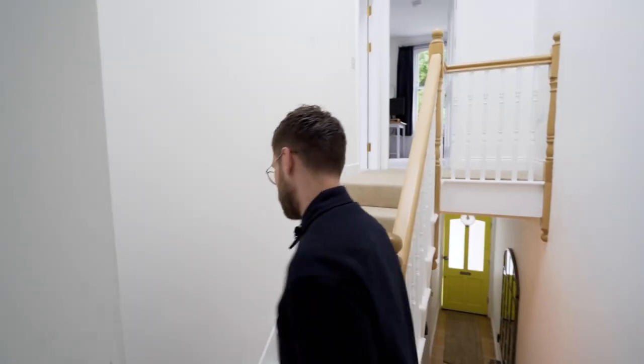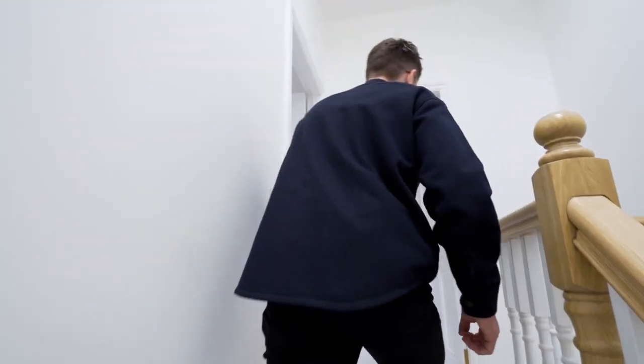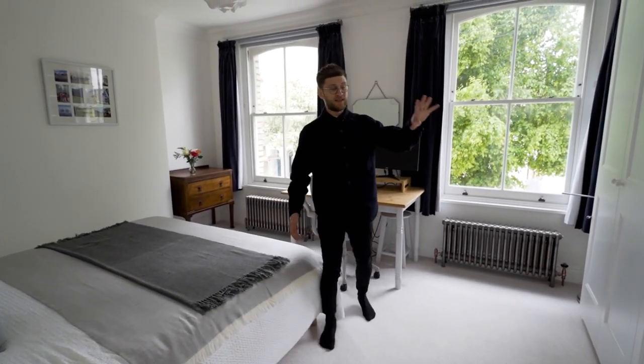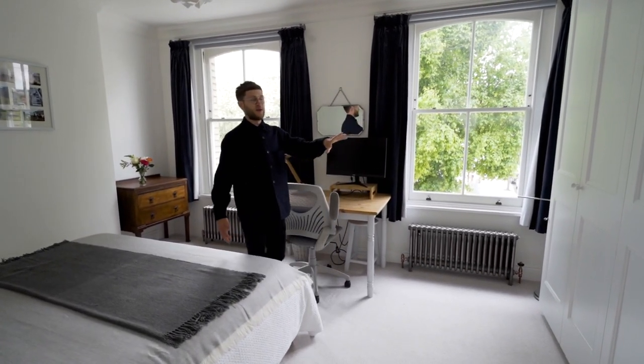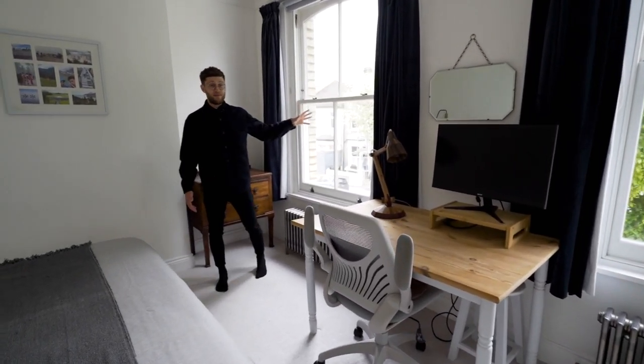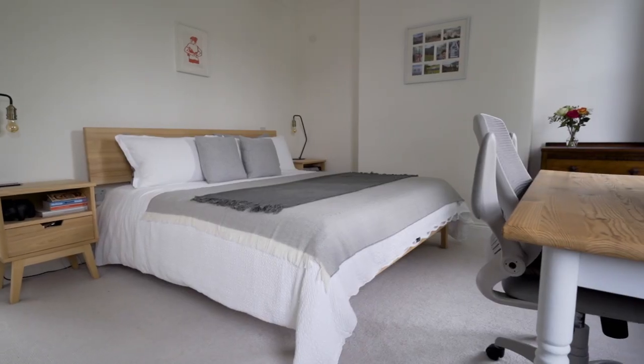Let me take you through to the master bedroom, which is on the first floor. It's a beautiful room — full width — with bespoke wardrobes and plenty of space for your clothes. Large windows frame the tree beautifully, and there's obviously space for home working as well as a large enough space for a bed.